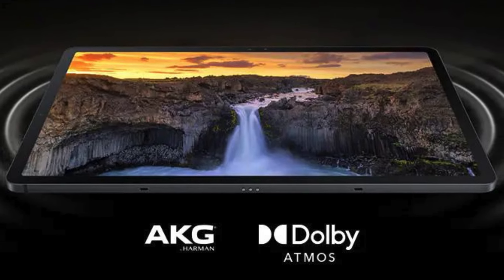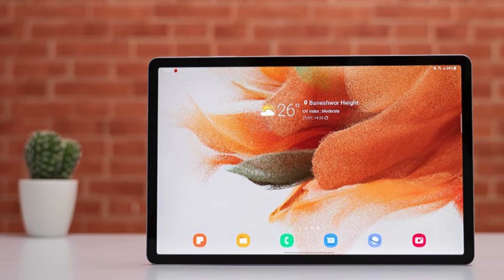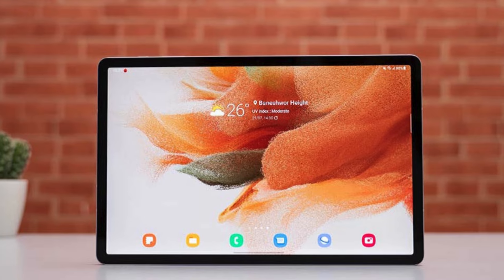In essence, the Samsung Galaxy Tab S7FE is a versatile tablet for students, blending power and style to boost productivity while ensuring connectivity and organization.